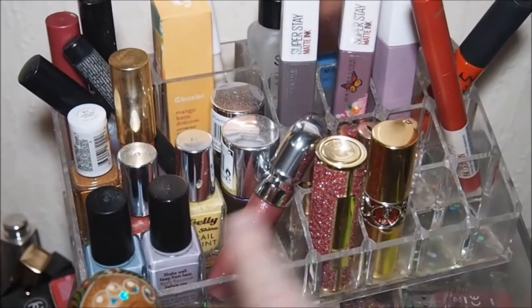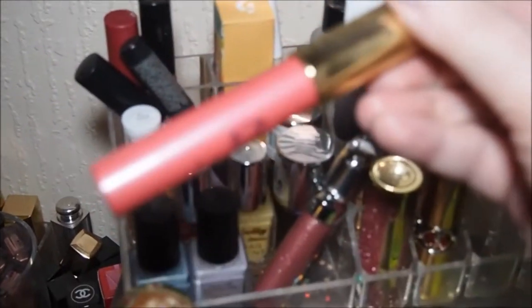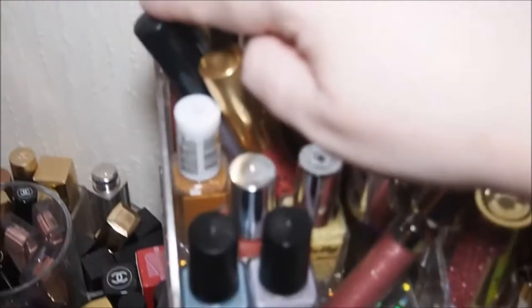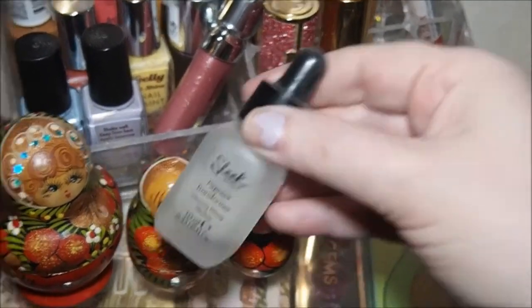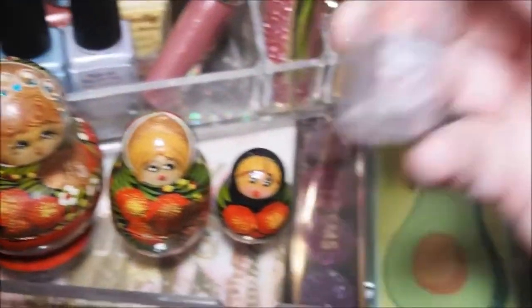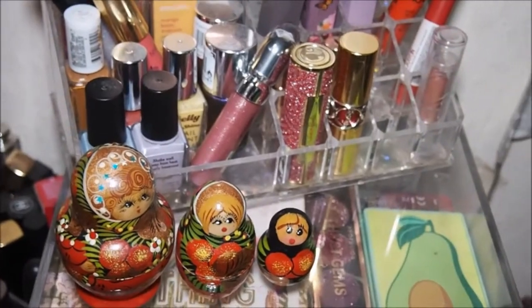Then we've got nail polishes back there — they always stay there. We've got a few lip crayons: the Tarte one, the Sleek one which has been in now two weeks, a lip gloss — I'm not taking anything out of a Chanel lip gloss — and a Barry M crayon. Then I've got this pigment transformer, but it doesn't work; it's just a greasy one, I don't even know what to do with that. Then we've got this e.l.f. lipstick which I'm not too sure on.